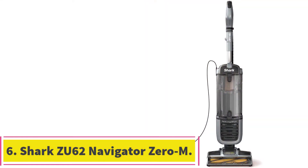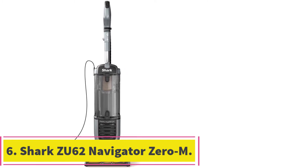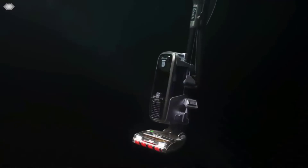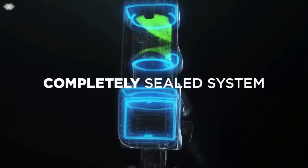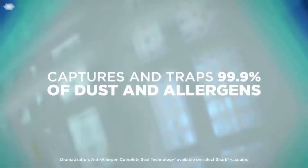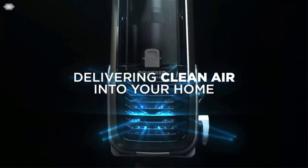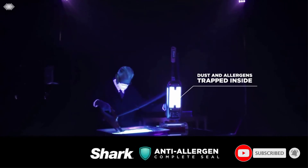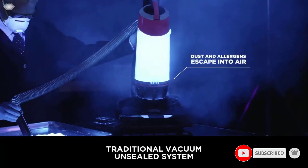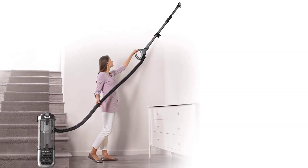At number 6: the Shark ZU62 Navigator Zero M. The final vacuum on the list is from Shark and designed for pets, with several technologies packed into a single upright vacuum. You get a 3XL bin capacity that allows you to thoroughly clean your home more than once without having to empty it, a self-cleaning brush roll for non-stop hair removal from hard flooring or carpet, and an integrated extendable hose that lets you vacuum furniture, stairs, and tight spaces with 12 feet of total reach.